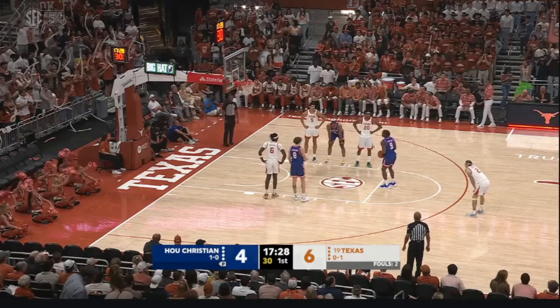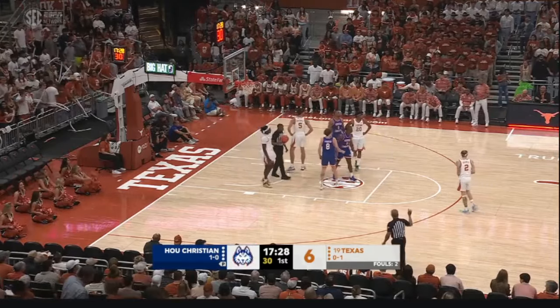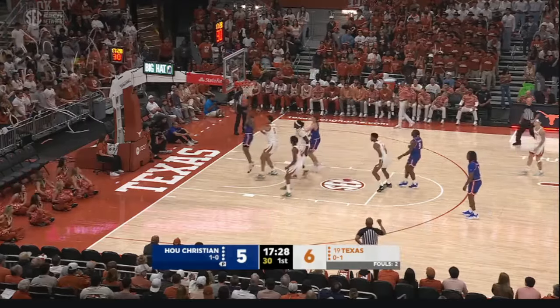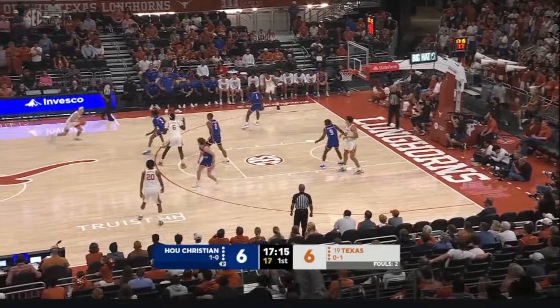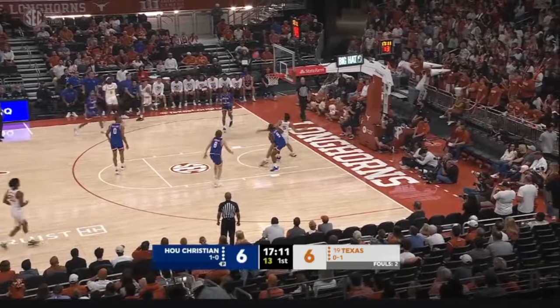Jordan Pope has two fouls in the early going. The tallest member of HCU's starting five — that's at the NAIA level at Graceland, a two-time national champion at Rock Valley College. On the floor now for Texas as Jordan Pope takes to the bench. Larry, one of Texas's two transfers from Indiana State; Jason Kemp the other.